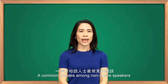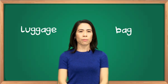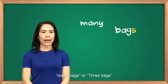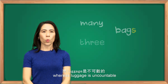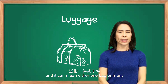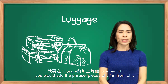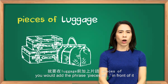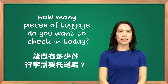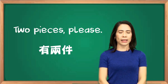A common mistake among non-native speakers is the difference between 'luggage' and 'bag.' The word 'bag' is countable, which means we can say 'many bags' or 'three bags,' whereas 'luggage' is uncountable and can mean one bag or many. If you want to make 'luggage' plural, you add 'pieces of' in front of it. For example, 'How many pieces of luggage do you want to check in today?' 'Two pieces, please.'